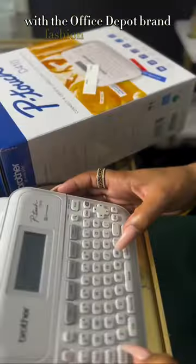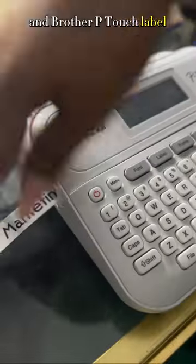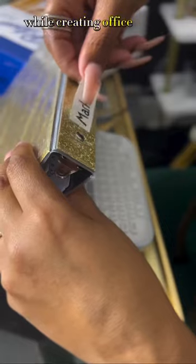Filing isn't boring with the Office Depot brand Fashion 3-Ring Binder and Brother P-Touch Label Maker. I easily keep track of my files and materials while creating office space I love.